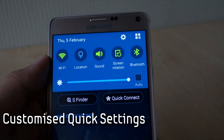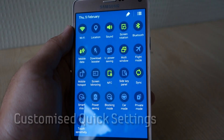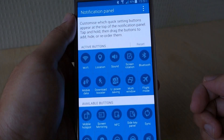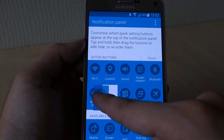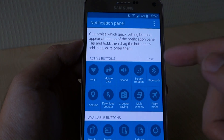Number 8: customise quick settings. Power users would want full control of the device and the ability to change settings as quickly as possible. The notification bar at the top comes with toggle switches for your connection settings and various smart features. You can actually customise this according to your frequent usage. To do this, just drag down the notification bar with two fingers, tap on the pencil icon to edit, and drag and drop to swap options to your preferred order.